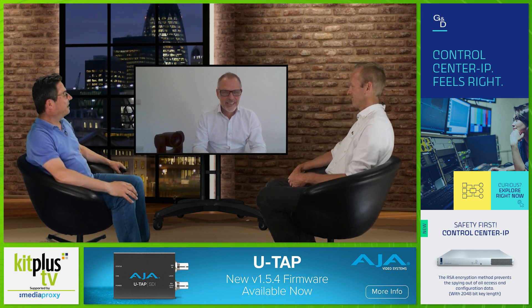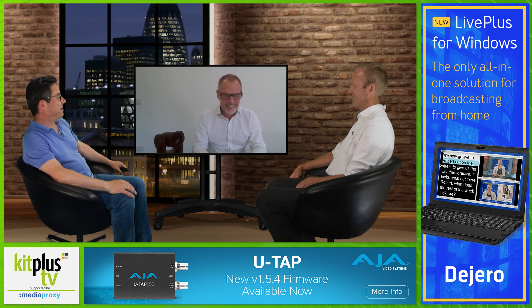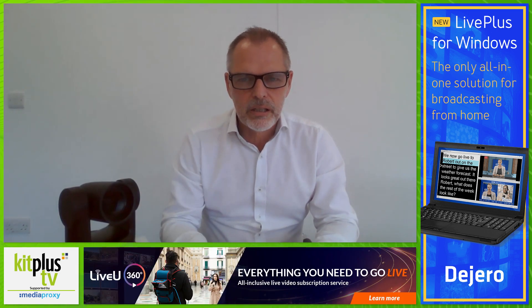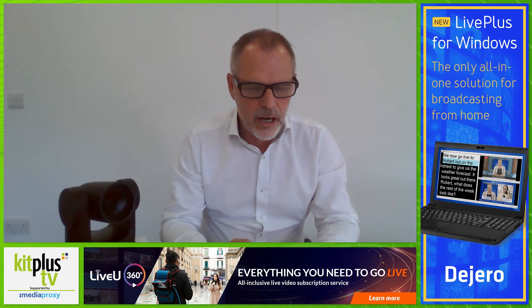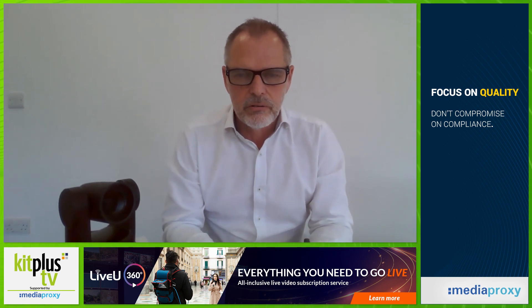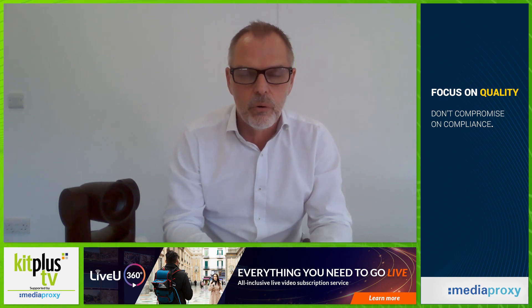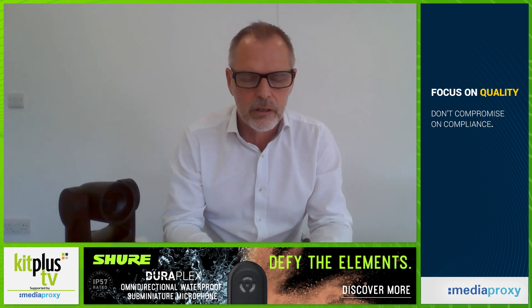Welcome back to the show, John. So, rewinding a little bit before we get into the new models — you've been producing PTZs for a while now. We've had a number of products over recent years, and within the PTZ market principally our KY-PZ100 — that was an HD PTZ with live streaming capability. We sold that really quite successfully into a wide range of applications: production, corporate, education, institutions, and so on. We've seen demand for that growing in the pre-COVID, COVID, and now post-COVID world, and that range was running really quite successfully until now.